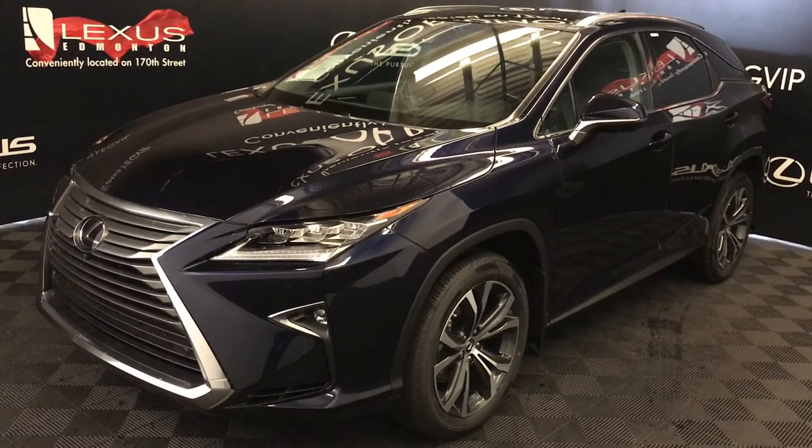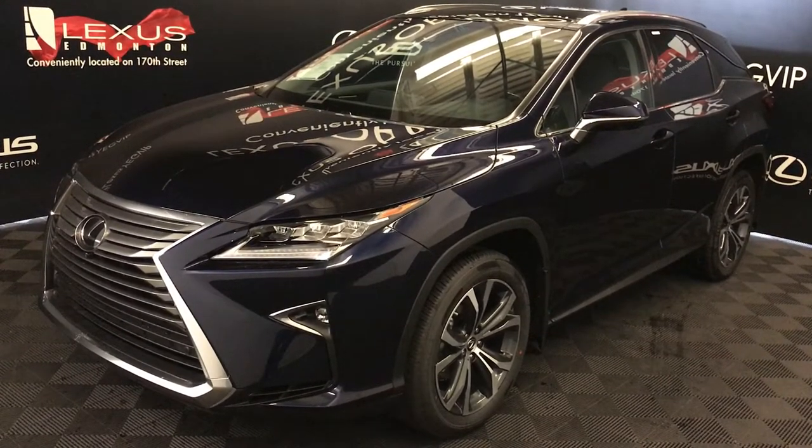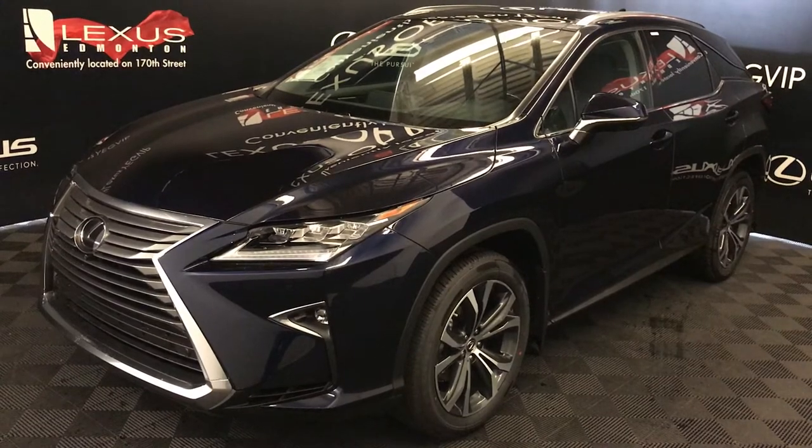8-speed automatic, 3.5-liter, 6-cylinder engine, all-wheel drive. You get 295 horsepower and 268 pound-feet of torque.